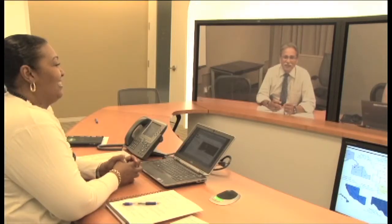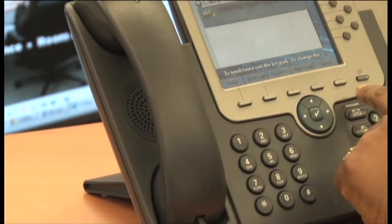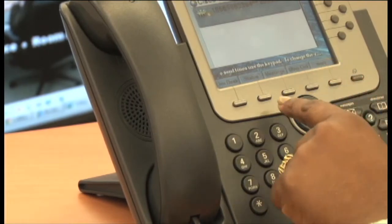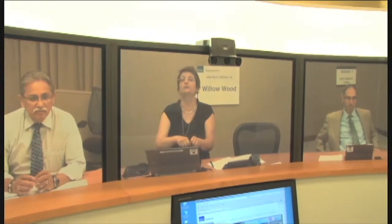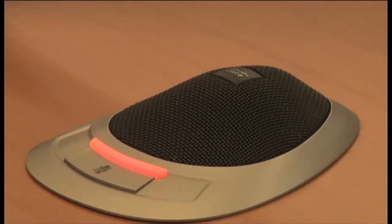Do you need some privacy in your meeting? When you press the mute button on the phone, it mutes the audio, so you can have some privacy in your meeting. Just press it again, and you're back in the meeting. If you prefer, you can just mute the microphones by pressing the button on the microphone.